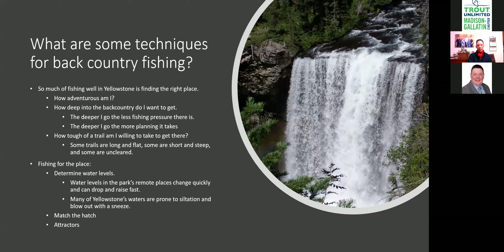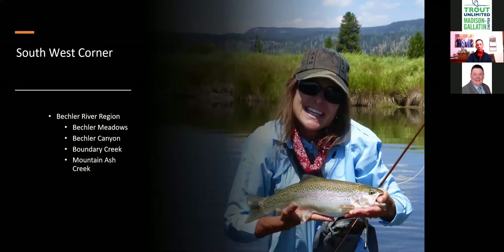Finding the right place in Yellowstone's 2.4 million acres is your challenge. If you want big rainbows, go down into Beckler Meadows. For hundreds of little 14-inch cutthroat, go up into Cache Creek or the upper Beckler Canyon. Let's start in the Beckler region — the Southwest corner. The Beckler River runs down into the Cave Falls River. Access is either from Old Faithful over Grant Pass past Lone Star Geyser and down into the head of the Beckler River Canyon, or driving all the way around through Idaho to Ashton and up to the Beckler ranger station.